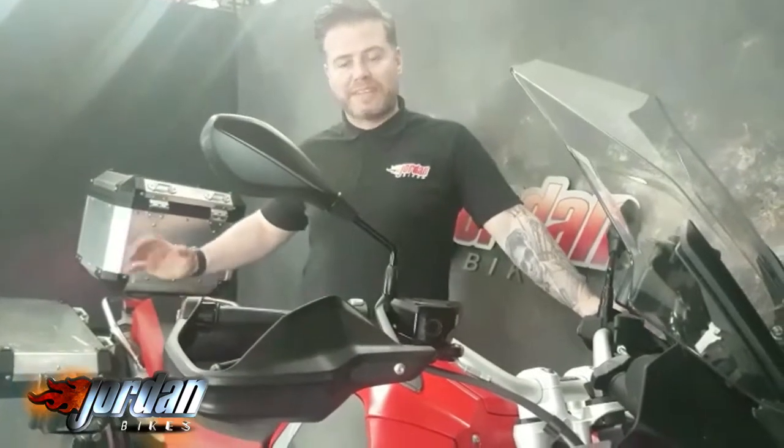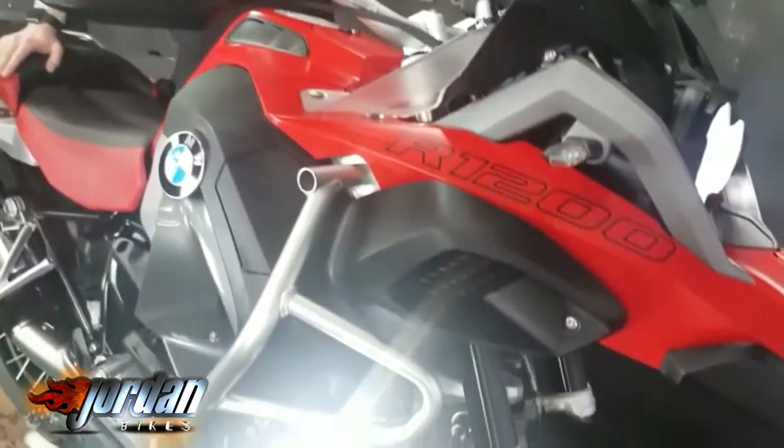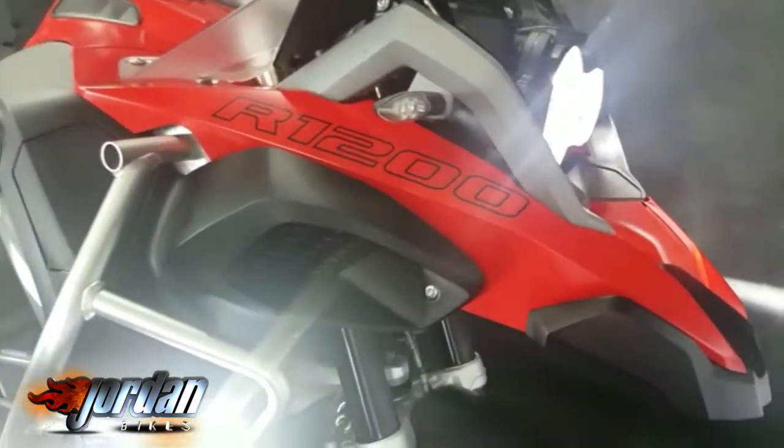Hi guys, Jason at Jordan Bikes. Got a fantastic bike for you — BMW R1200GS TE Adventure, absolute top of the range, got everything on it.